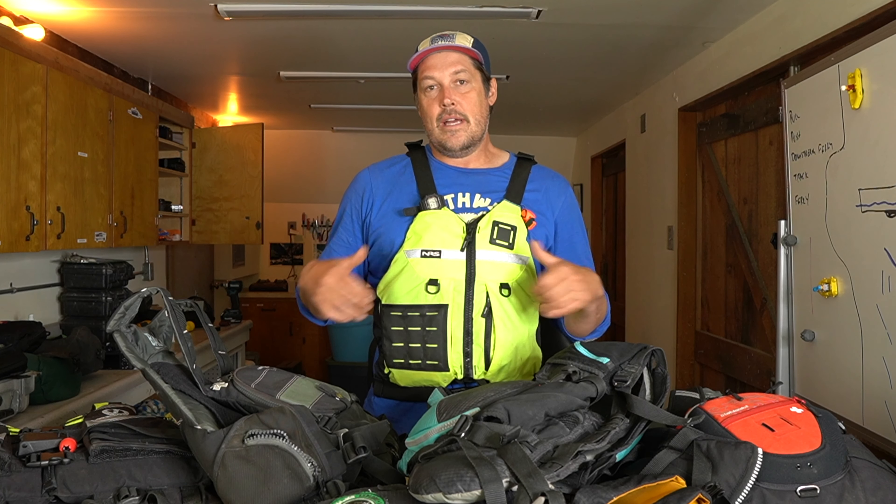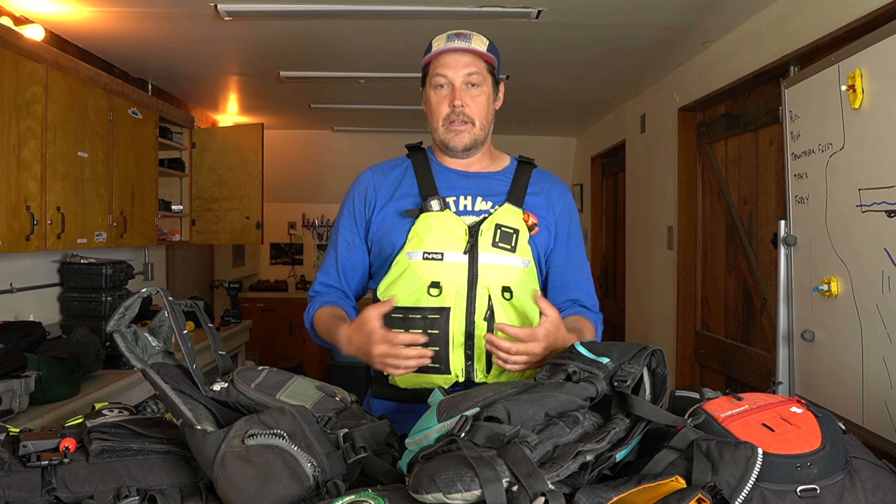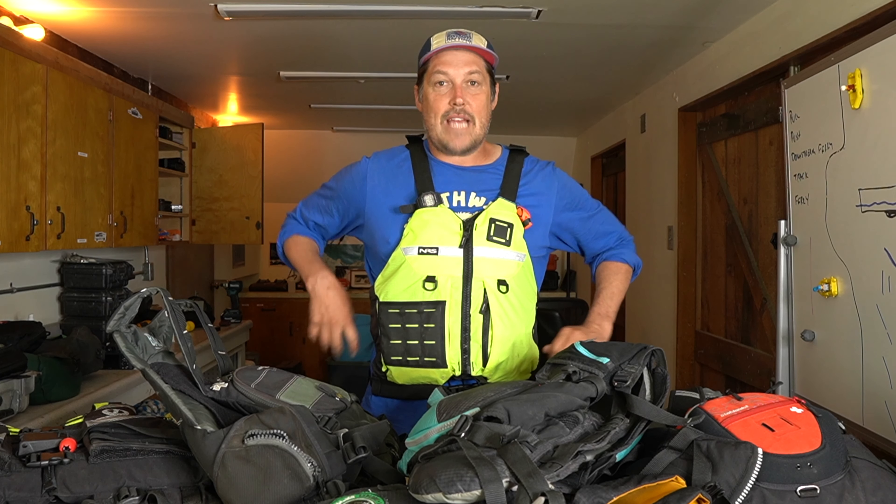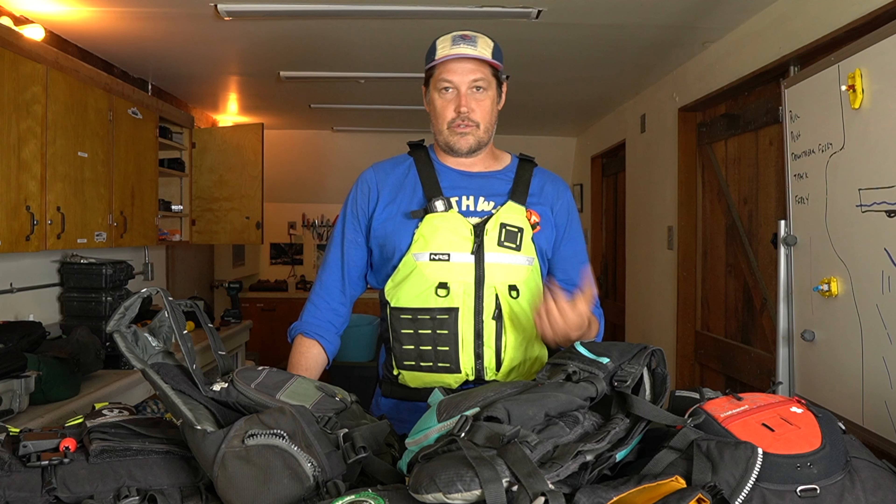This is the only one of these designed for rafting, and it's a really good PFD in terms of fit and flotation for a lot of people. You want to cover your pear if you have one, flotation is really important, and you want to make sure it's tight — tightening all the straps is crucial.